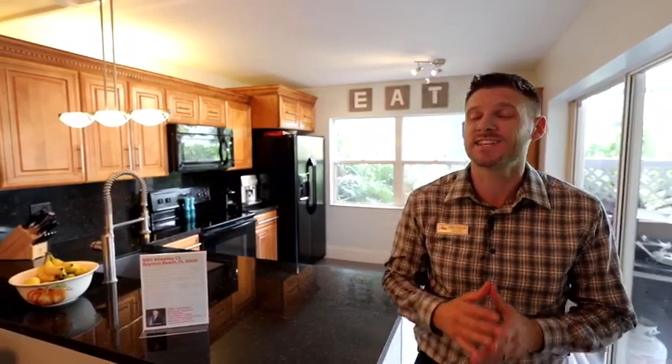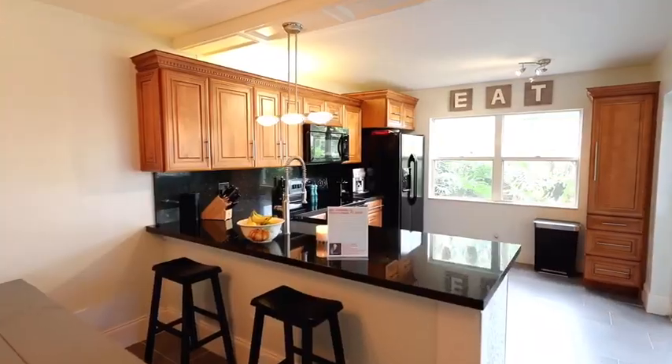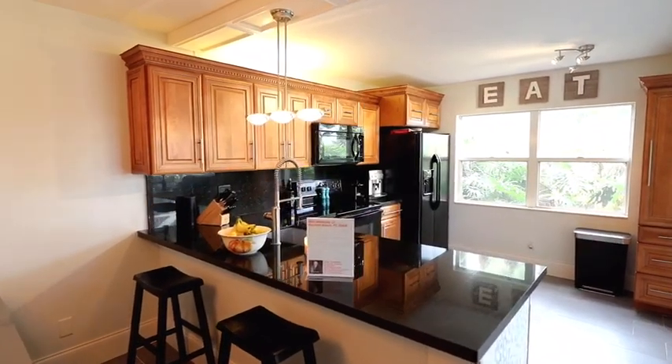What you're going to really love about this house is that the sellers did everything for you already — from the custom granite countertops, to the cabinets, to the stainless steel sink. All you have to do is bring your pots and pans and start cooking for your friends and family.